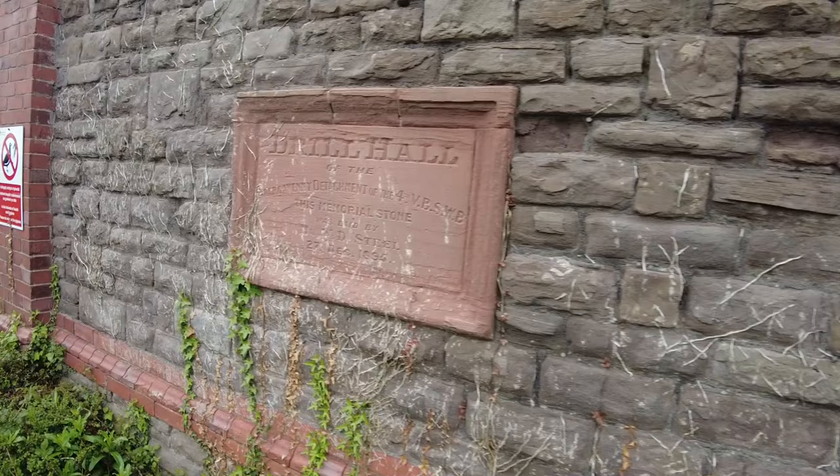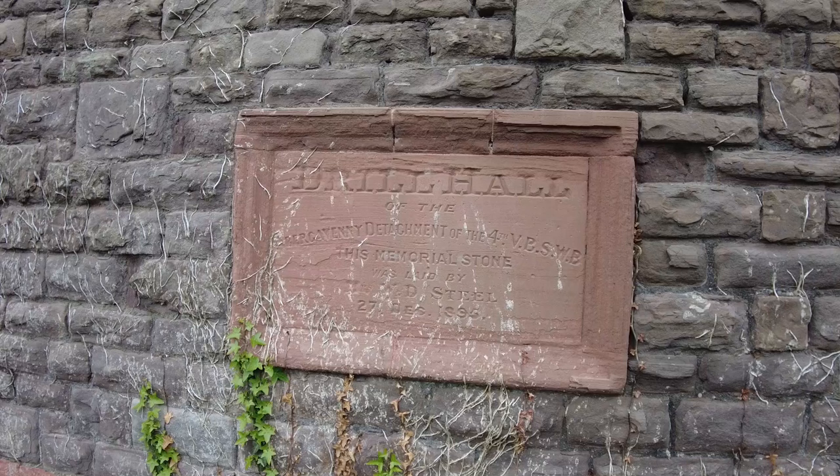Drill Hall of the Abergavenny Detachment of the First VB SWB. This memorial stone was laid — not 1895, mate. Bloody hell.